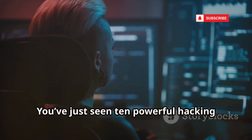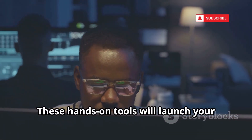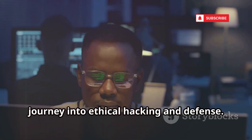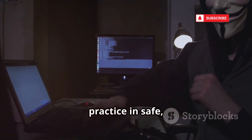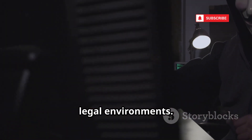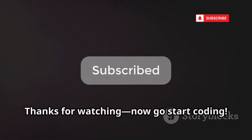Let's wrap up. You've just seen 10 powerful hacking projects you can build right now. These hands-on tools will launch your journey into ethical hacking and defense. Use your new skills responsibly — always practice in safe, legal environments. Let me know which project you'll build first in the comments, and subscribe for more. Thanks for watching. Now go start coding.